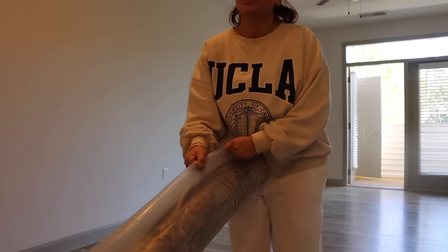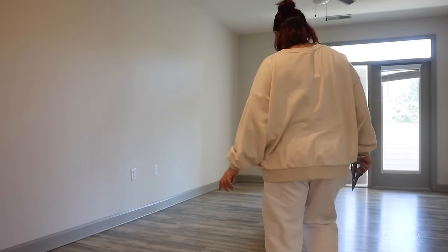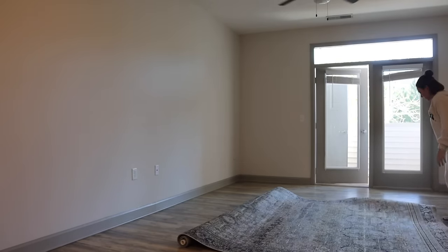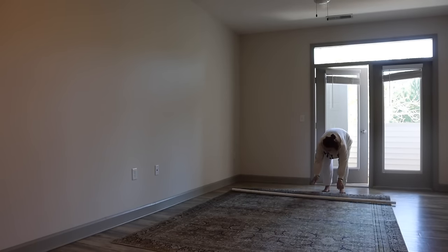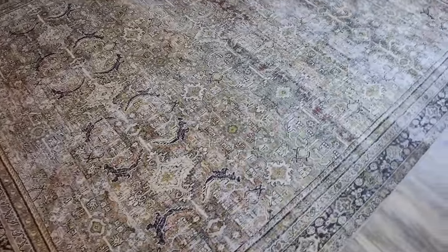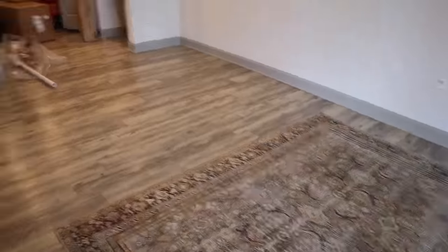The floor is dry, so I'm going to unroll this rug — oh, it's cute! I am loving it so far, it's really soft. Here is the new rug. I love it because it adds some color but it's all muted, and I think it's going to look so nice with the rest of my furniture and decor.